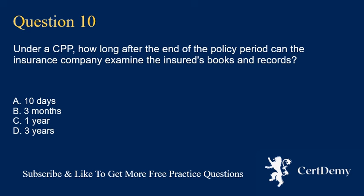Question 10. Under a CPP, how long after the end of the policy period can the insurance company examine the insured's books and records? A. 10 days. B. 3 months. C. 1 year. D. 3 years. The correct answer is D: 3 years.